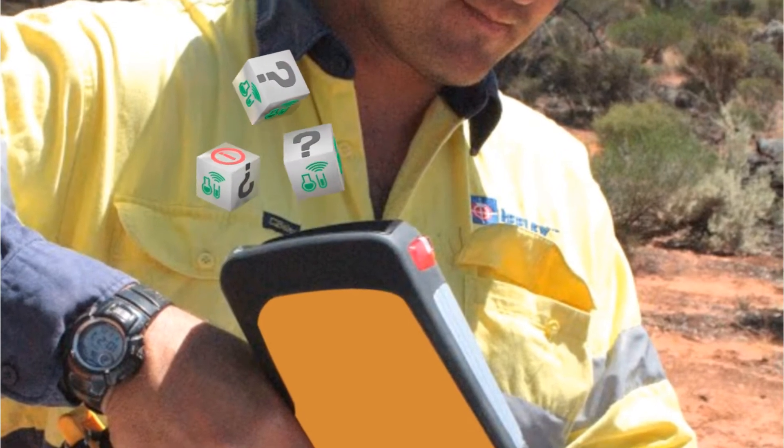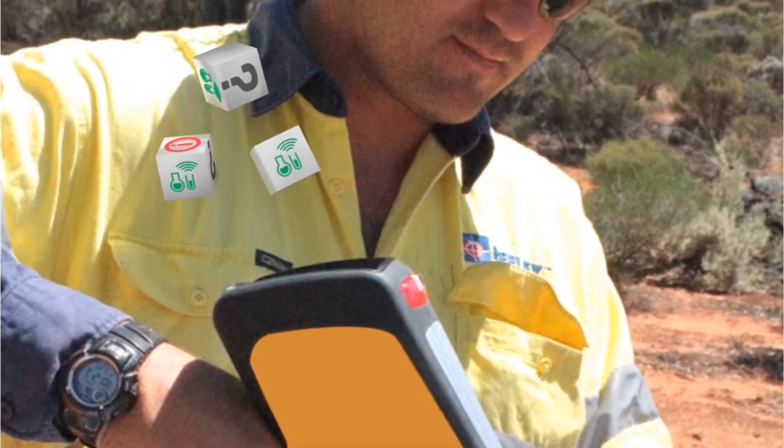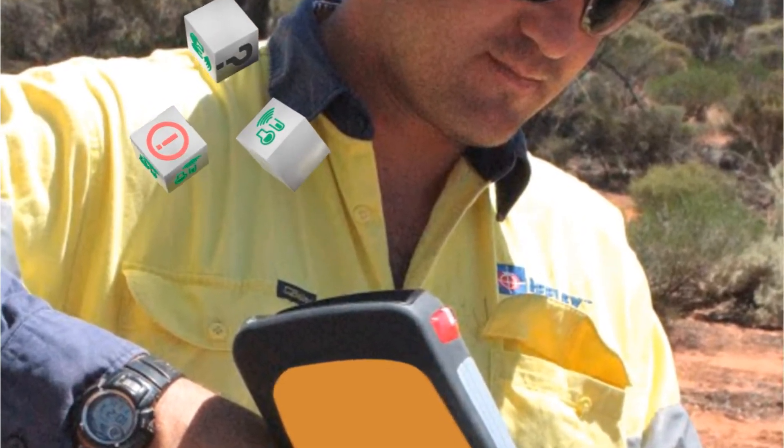Portable XRF technology has made it possible to achieve real-time chemical and elemental analysis in the field, but despite all of the hype, they've never reached their full potential. Portable XRF is a terrific technology, but the problem is that the industry treats it as a point solution. This leads to problems with using the technology effectively in the field to generate good data at the point of sample measurement, and also managing the data after it's been collected.